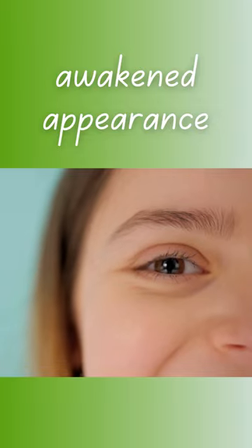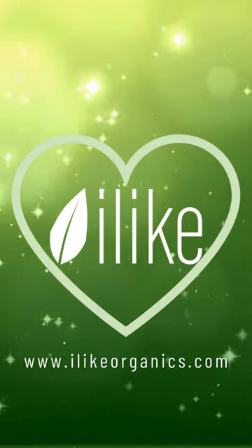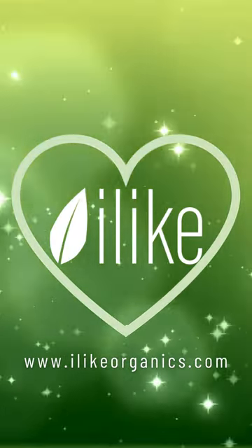Look for Part 4 of our Cucumber and Parsley series. Love, Alika Organics.